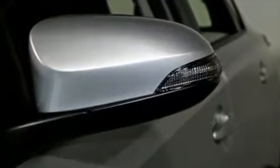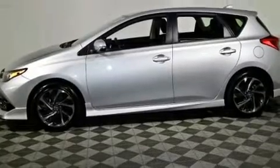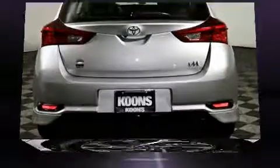Top features include a split-folding rear seat, a rear window wiper, one-touch window functionality, front dual-zone air conditioning, heated door mirrors, remote keyless entry, and more.